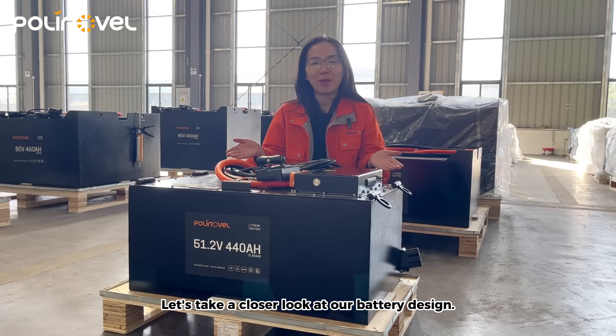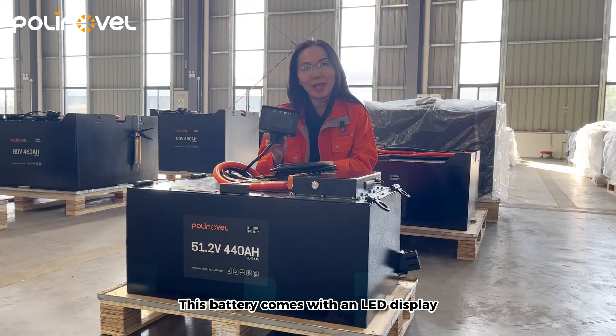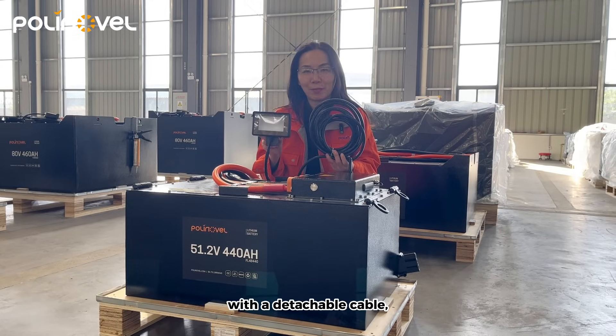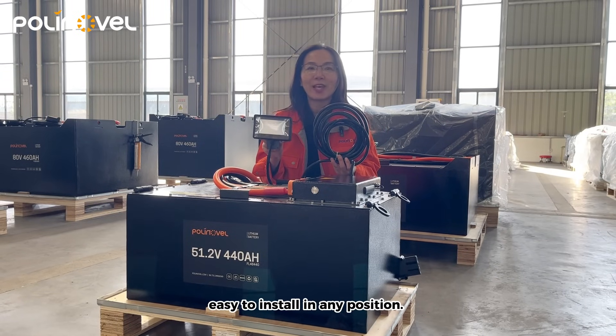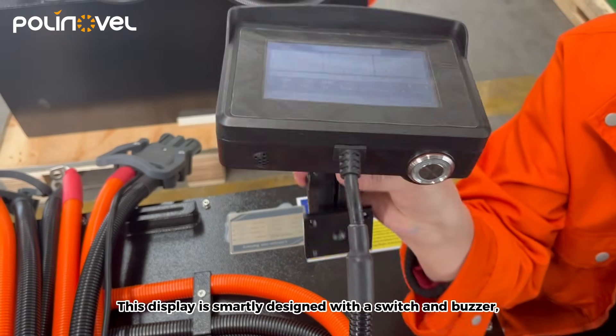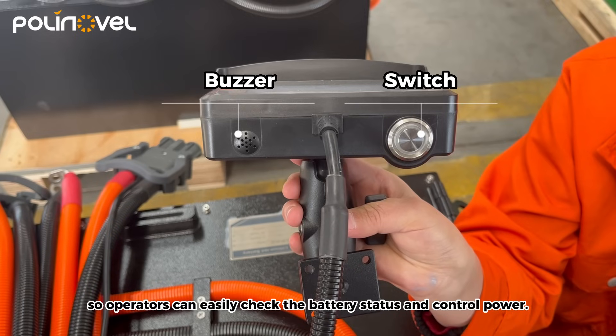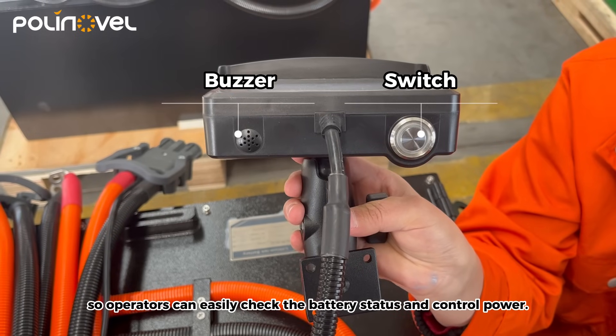Let's take a closer look at our battery design. This battery comes with an LED display with a detachable cable, easy to install in any position. This display is smartly designed with a switch and buzzer, so operators can easily check the battery status and control power.